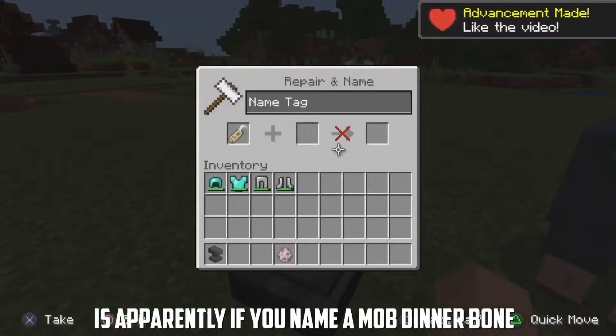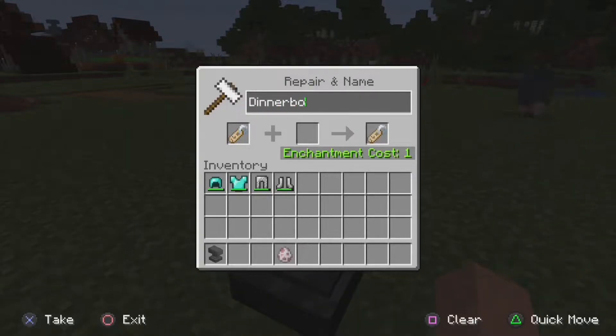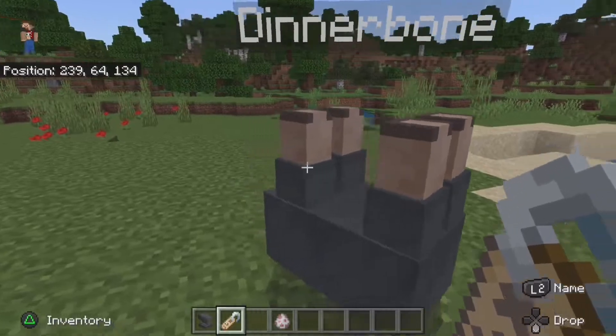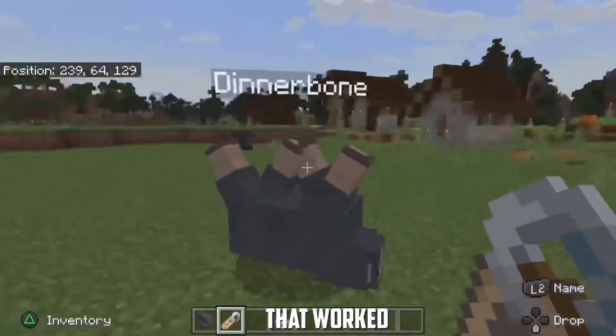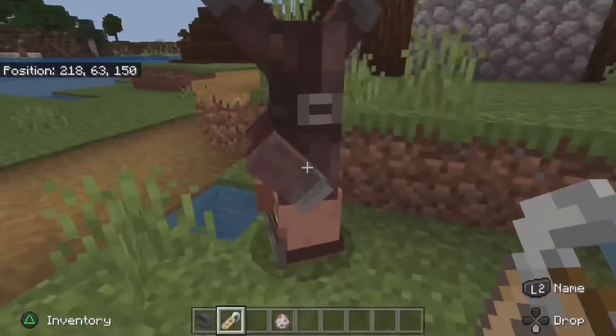The next hack — this one's from Reddit — is apparently if you name a mob 'Dinnerbone' it'll turn upside down. So I've got it set up. That worked! I'm going to try it with something else. Hold up, wait a minute, something ain't right.